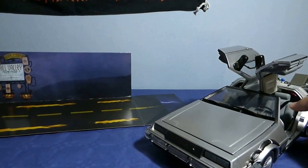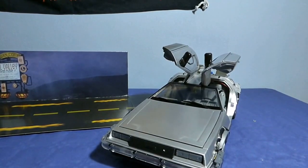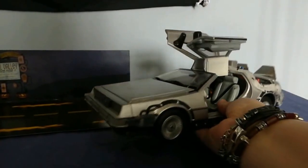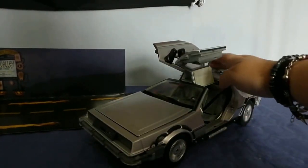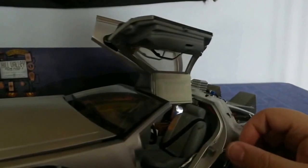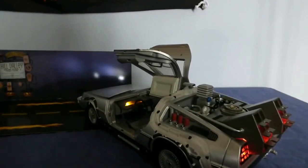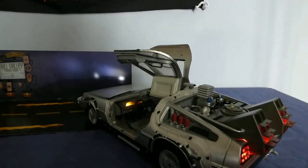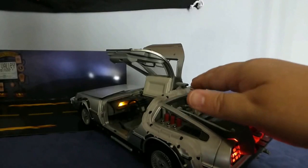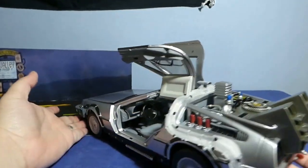Vamos a ver una prueba porque cuando uno tiene maquetas así que se iluminan, hay que probarlas con menos luz. Vamos a colocarlo ahí. También se ilumina esta parte, no lo había visto antes. Se ilumina lo que es el cuadro de mando, la consola central, y esta parte. Se ve brutal. La verdad que está increíble, no me arrepiento para nada de haber conseguido este vehículo.